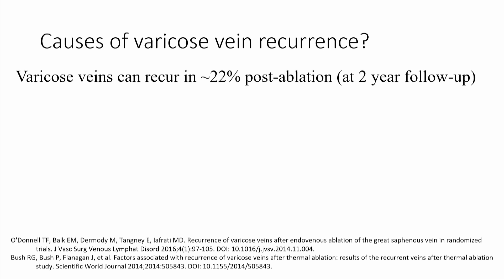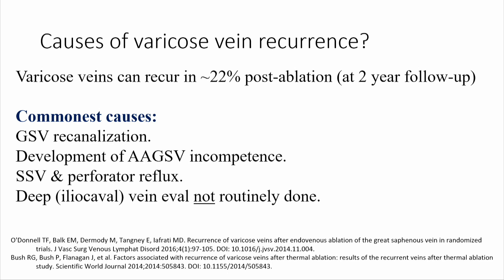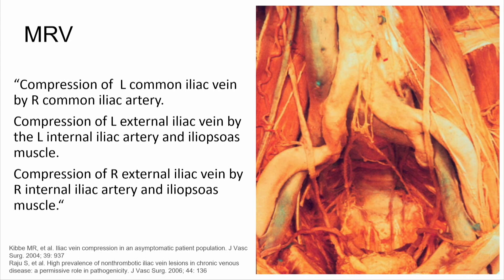Here is someone with multiple incidences of varicose vein recurrence. In studies, recurrence can be around one in five cases. In ablation trials, things like GSV recanalization or accessory reflux are cited as potential causes, but these studies do not routinely look at the iliocaval system. I obtained an MRV partly to look for fistulae and partly for evidence of pelvic disease.